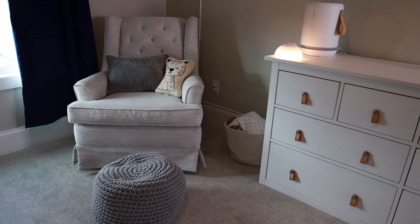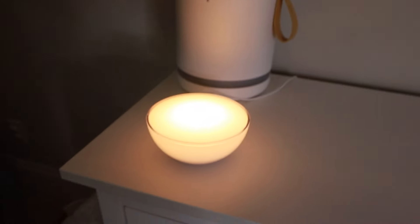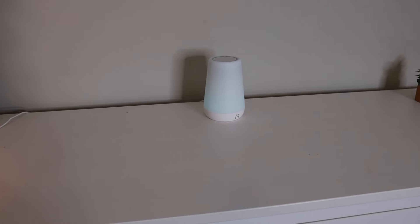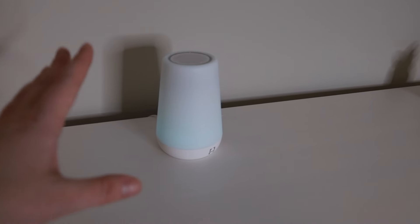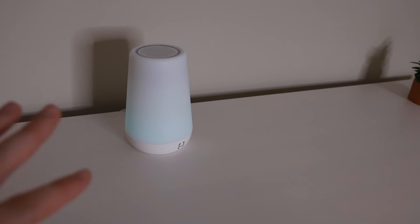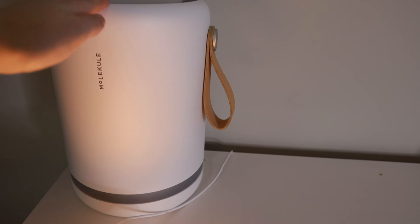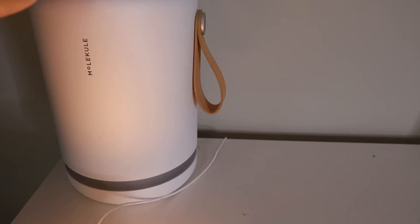I do also have a dresser in my son's room. On the top of the dresser I have a little light, though it does not stay on at night because we have his Hatch light, which turns green for waking up and a little amber color as a nightlight at night. There's also a little fake plant there, and on this side we have our Molekule air purifier.